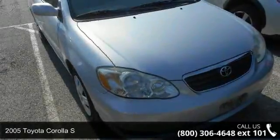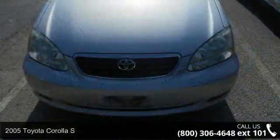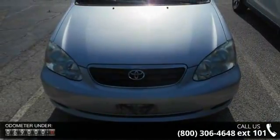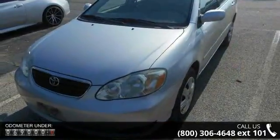Arrive in style with this 2005 Toyota Corolla S. If you are looking for a first-rate auto, this one could be yours today. This vehicle comes with a reliable 4-cylinder engine, connected to a smooth shifting automatic transmission.